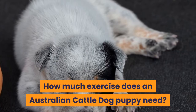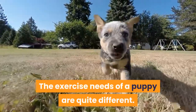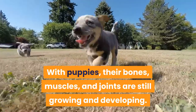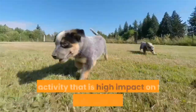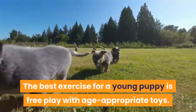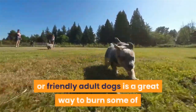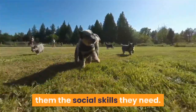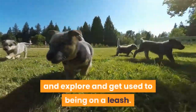How much exercise does an Australian Cattle Dog puppy need? The exercise needs of a puppy are quite different. With puppies, their bones, muscles, and joints are still growing and developing. Overly strenuous walks are not necessary and could possibly cause harm. Activities with high impact on the joints should also be avoided. The best exercise for a young puppy is free play with age-appropriate toys. Socializing with other puppies or friendly adult dogs is a great way to burn some of that puppy energy, along with teaching them the social skills they need. As your puppy gets older you can take them for short informal walks, allowing them to sniff and explore and get used to being on a leash.